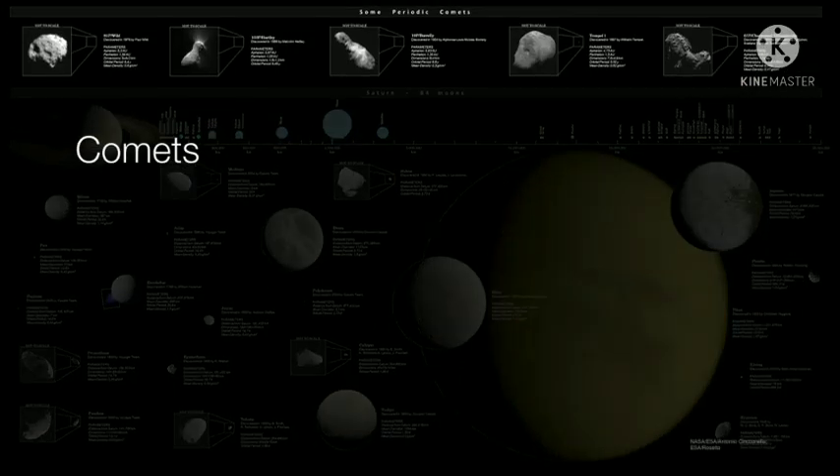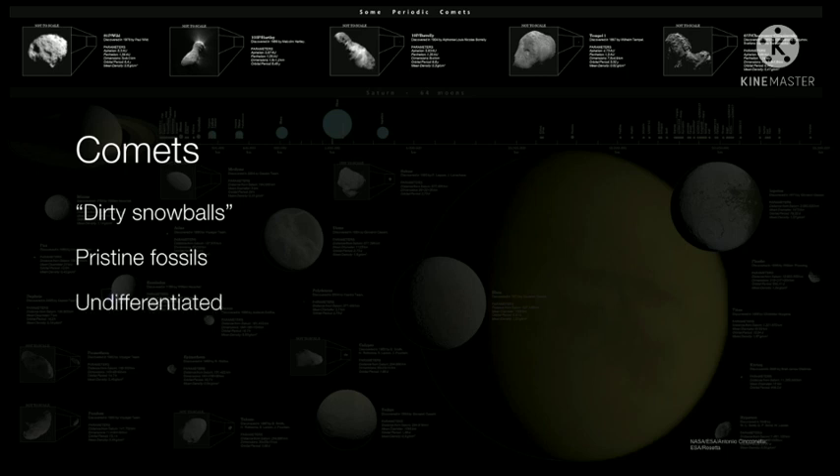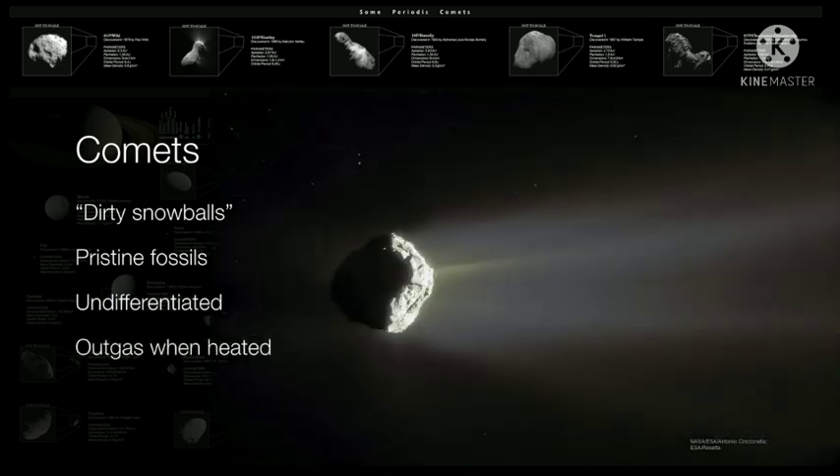Finally, we have comets — the dirty snowballs. They are the most pristine objects in our solar system, and therefore they are undifferentiated. Because they are really just dirty chunks of volatiles, they will outgas once they're heated. As they come closer to the sun, they produce these characteristic tails.